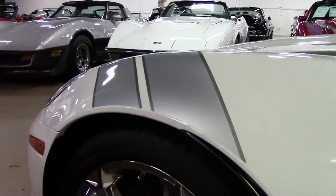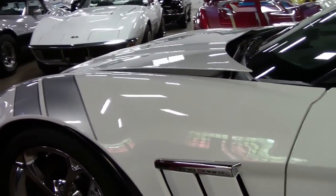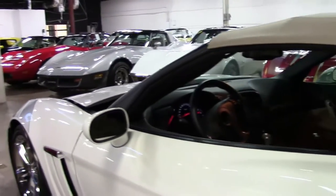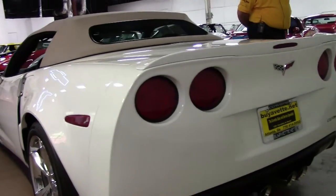It's got the Bose CD system and accessories out the wazoo. Definitely worth checking out and giving me a call. Mileage is wonderful — it's under 19,000 miles.